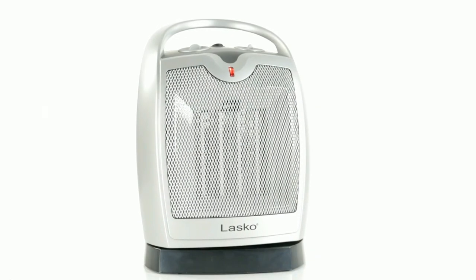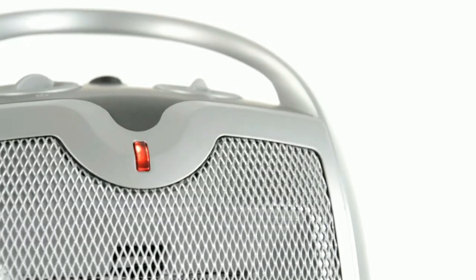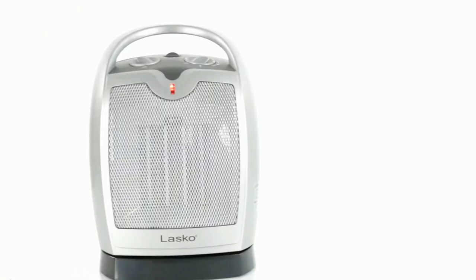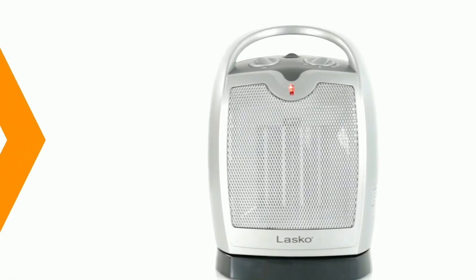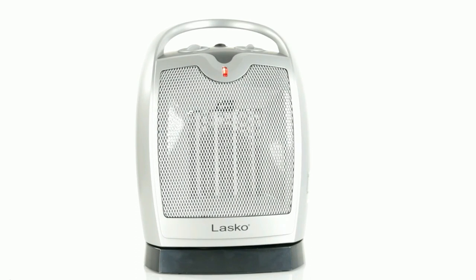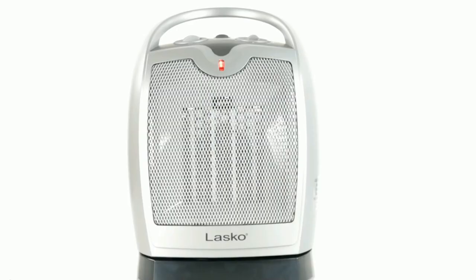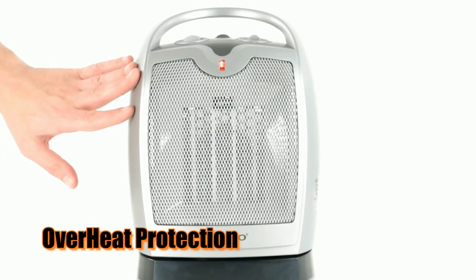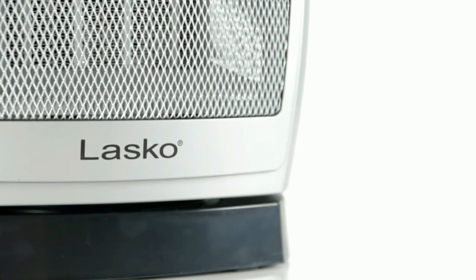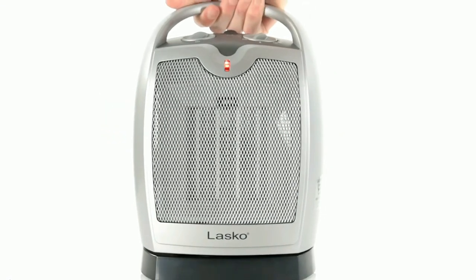This heater also features two different heat settings, so you can choose from lower or higher temperatures based on your needs at any given time. It also has a fan-only mode, which is great if you need air circulation without any added heat. And with its widespread oscillation feature, this heater will spread the warmth evenly throughout your tent, ensuring everything stays nice and cozy. It also comes with built-in overheat protection, plus an easy carry handle making it super convenient to move around.